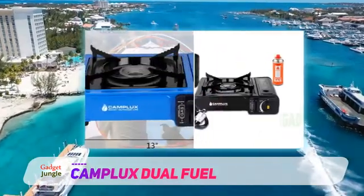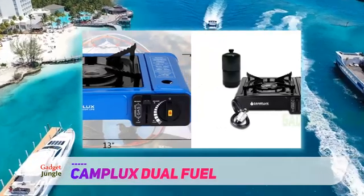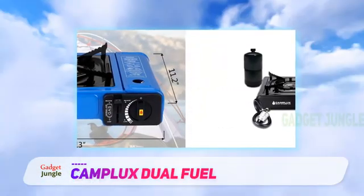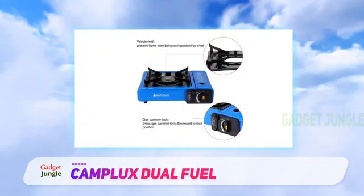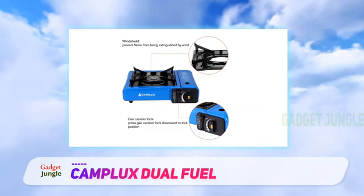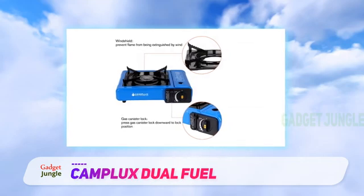The unit delivers a maximum heat output rated at 7200 BTU/HR, offering sufficient power to heat your pans in seconds and do different kinds of cooking. Cleaning and maintaining the stove is easy, and it comes with a convenient carry case to help you carry it anywhere easily.